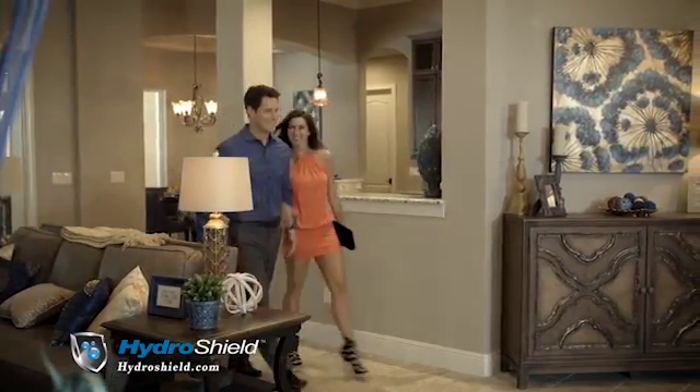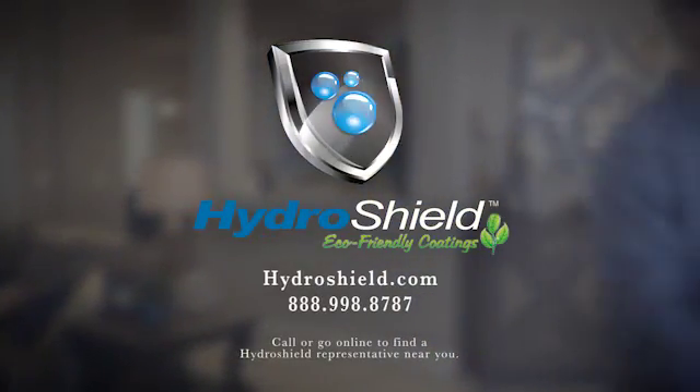Protect your investment for years to come. Keep your home looking its best with HydroShield. HydroShield.